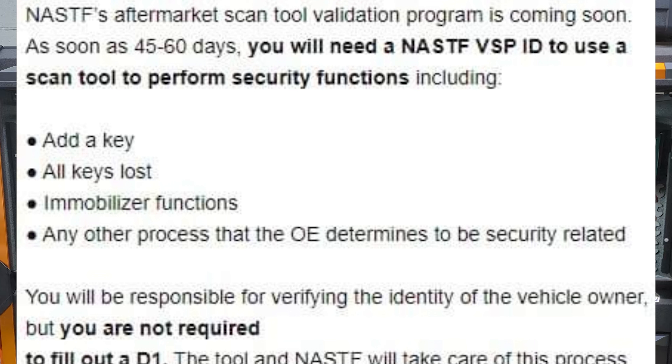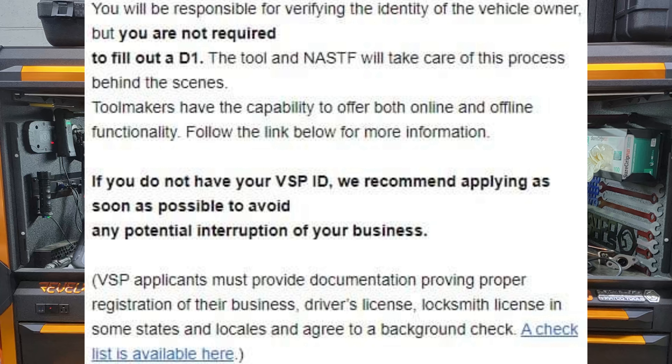Message from NASTF: an aftermarket scan tool validation program is coming soon — as soon as 45 to 60 days. You will need a NASTF VSP ID to use a scan tool to perform security functions, including adding a key, all keys lost, immobilizer functions, and any other process that the OEM determines to be security related. You'll be responsible for the identity of the vehicle owner, but you are not required to fill out a D1.